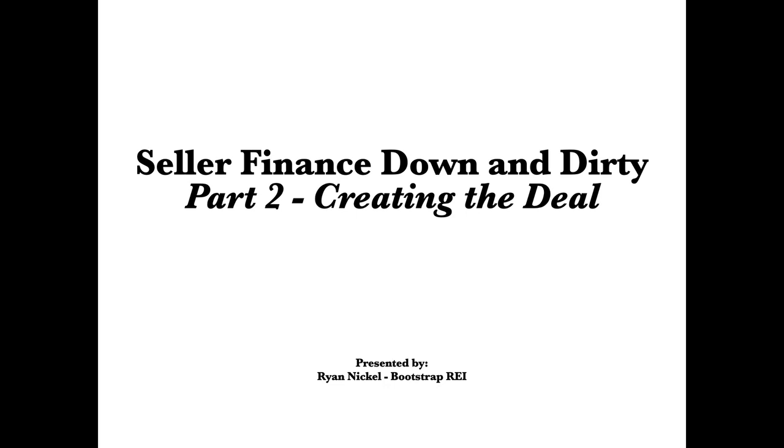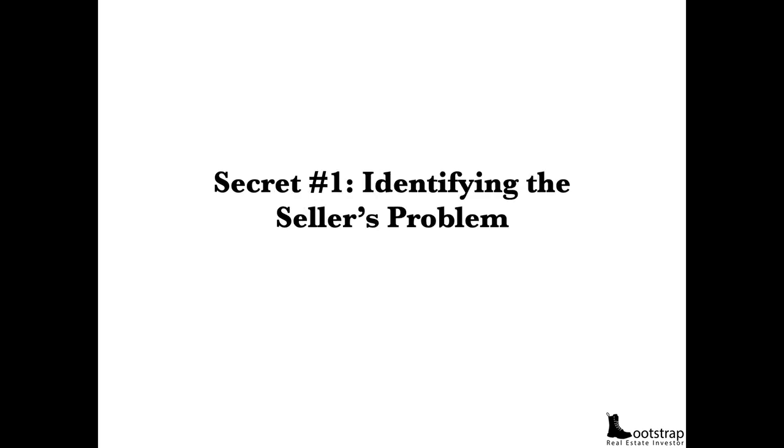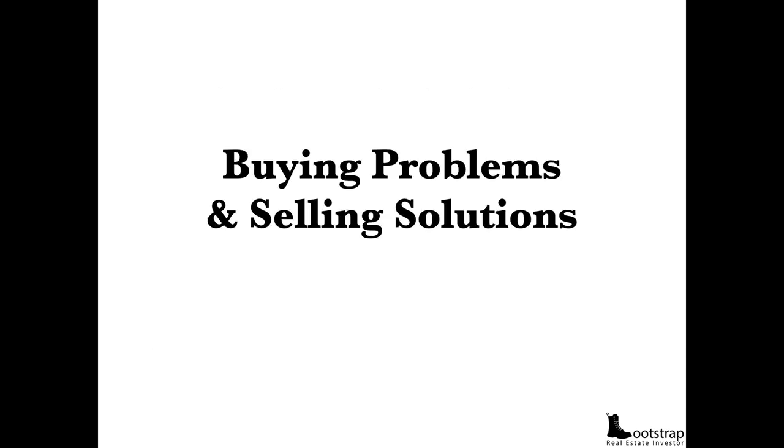Now let's go into Seller Financing Down and Dirty, Part Two: Creating the Deal. How exactly do you create the deal? How to work with sellers to create seller financing opportunities — this is where the gold is, this is where you make your money. Secret number one is identifying the seller's problems. Seller financing deals are not found — they're created. Beginners think they can just call up a seller and say, 'Hey, seller finance me your house.' That's not how it works. You must find out what the seller's problem is and then go about solving it through real estate — you're buying problems and selling solutions.